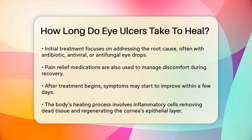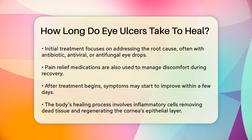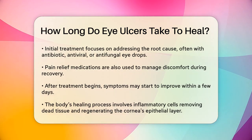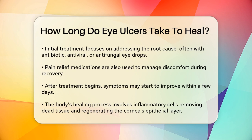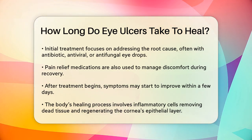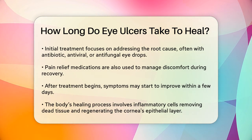Here's a step-by-step look at the healing process. When treatment begins, the first goal is to address the root cause of the ulcer, whether it's an infection or another issue. This often involves using antibiotic, antiviral, or antifungal eye drops to combat the infection, along with pain relief medications to manage discomfort.